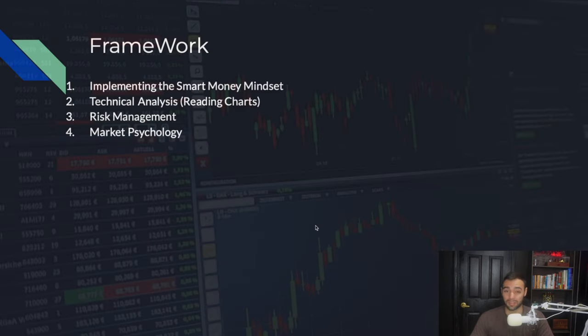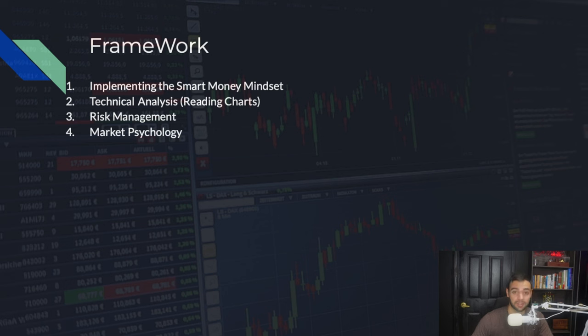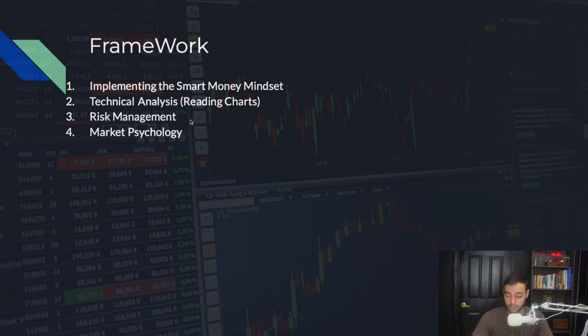This is the framework we're going to be implementing today — teaching you everything you need to know to make $2,000 a week. We're going to cover the smart money mindset, how to think like the smart money traders who actually control the market. Us retail traders don't move the market; we have to think like an investor, like a bank, like a hedge fund. Then we'll cover technical analysis — how to read charts, where and when to take trades. Then risk management and the market maker's structure and secrets.